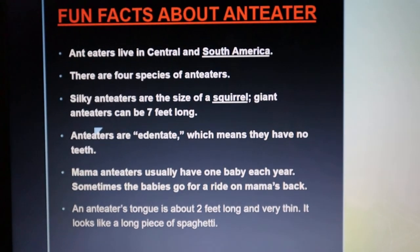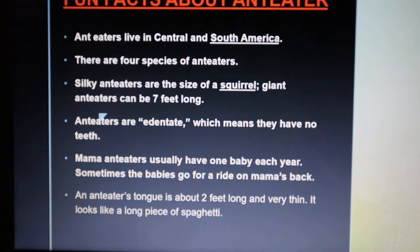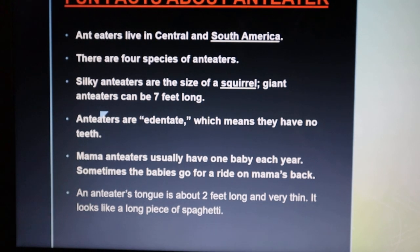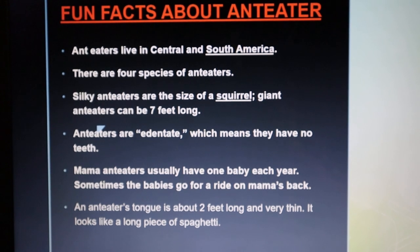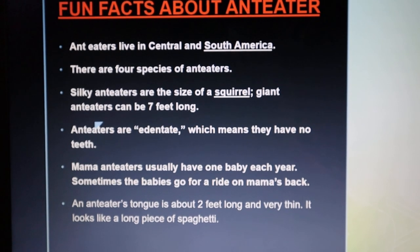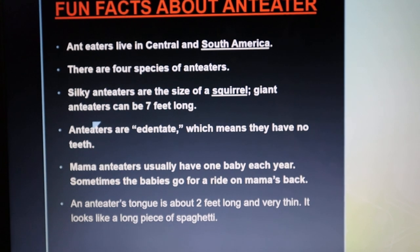Anteaters are edentate, which means they have no teeth. Mama anteaters usually have one baby each year, and sometimes the babies go for a ride on mama's back. An anteater's tongue is about 2 feet long and very thin — it looks like a long piece of spaghetti.